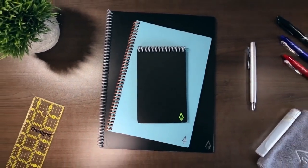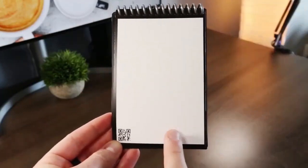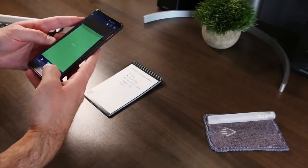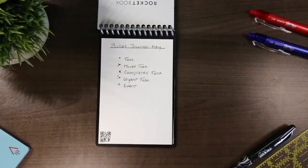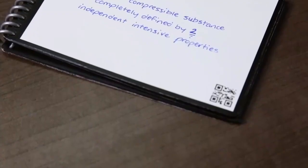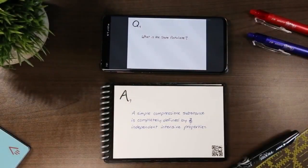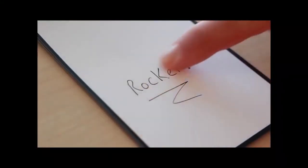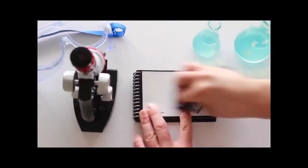The Rocketbook Mini Reusable Compact Notebook is a great gift for the digital age — for anyone who spends a lot of time taking notes or drawing. It has the look and feel of a traditional notebook, but your notes disappear like magic with a drop of water. You can even pair it with the Rocketbook app to store notes in your favorite cloud services and view them whenever you want. Most importantly, it's endlessly reusable to prevent waste. Simply write on the paper using any pen of your choosing, add a drop of water to the page and wipe it, and your notes disappear like magic.